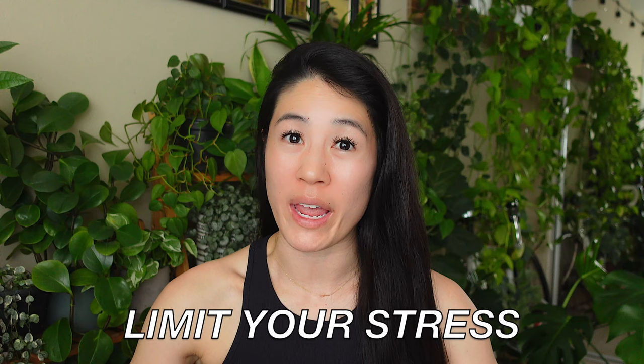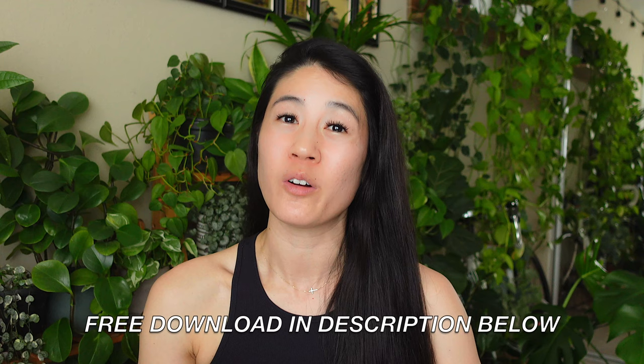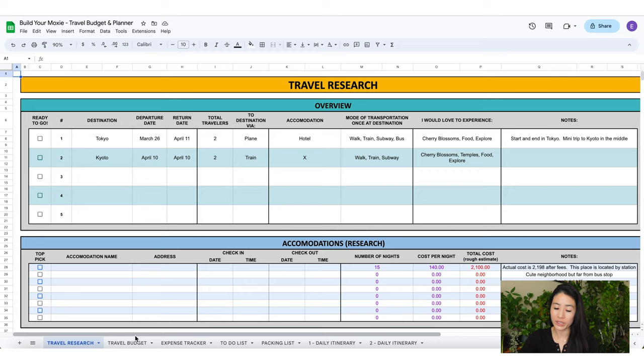The next tip is to limit your stress. Keeping your stress down will keep cortisol levels at bay — increased cortisol levels can affect healing time and inflammation. Plan ahead of time, and everything I mentioned before can help decrease stress: better sleep, staying active, and feeling better overall. Decreasing stress means building margin around your trip. I have a free Google Sheets travel budget and planner linked below — it covers how to make a travel itinerary, how to budget, track expenses, make a to-do list and a packing list. So many people travel to escape the craziness of life, and if you manage your time well beforehand, not only will your body thank you but you'll enjoy yourself a lot more.